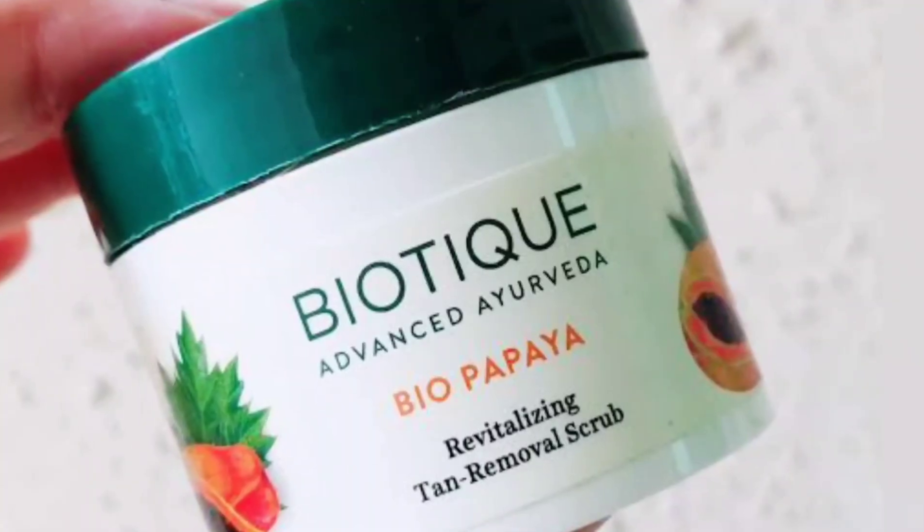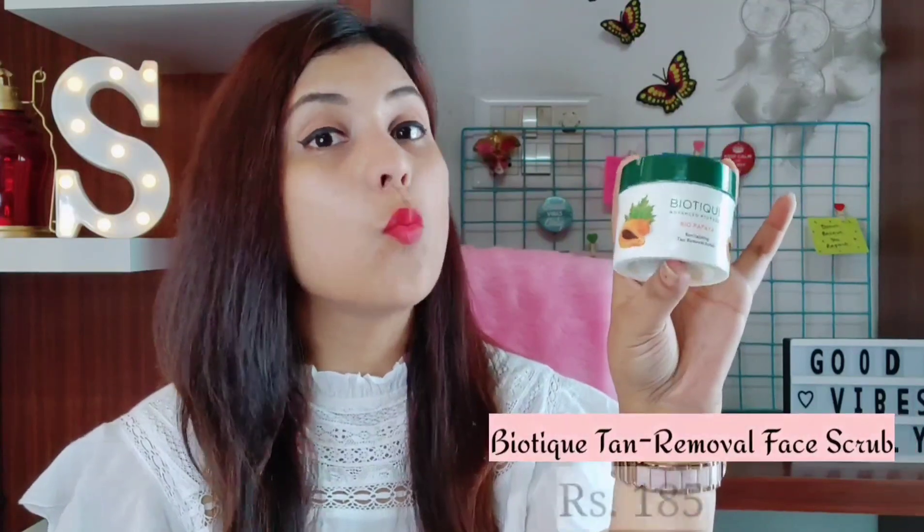If you are someone who travels a lot by public transport or is out for a long time, you should invest in a good face scrub because that really helps you get rid of dirt, dullness, tanning and all sorts of skin issues. The face scrub I am going to introduce you guys is just amazing — it does its job amazingly. It claims that if you have any kind of tanning on your skin, it will remove it, and it removes tanning from the very first use. I have been using this face scrub for the last 2 years and I also use it on my body as a body scrub — I just love the way it works.